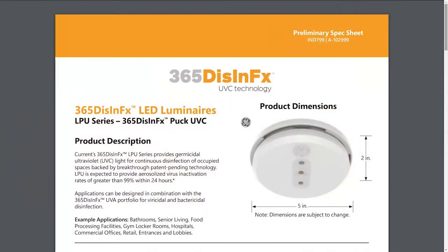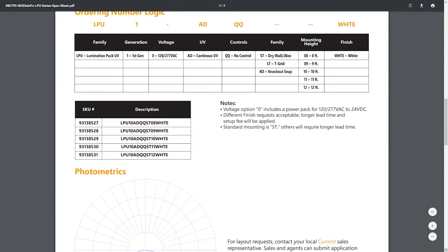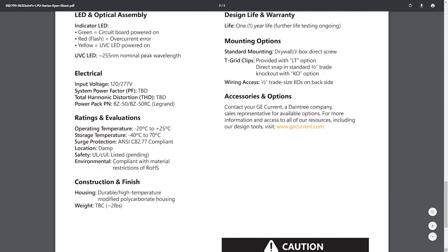GECurrent.com — that's G-E-C-U-R-R-E-N-T.com. They've got their 365 Dis-In-FX, 24-hour UVC lighting running. It's a smoke detector-looking item — where can it go? In every single application you can put this thing, and you should think about putting it because you want clean air. The nominal peak wavelength is 255 nanometers. It's killing all those bacteria, all those viruses, keeping the air clean. As a distributor, I think you've got to put that on the shelf right now — people would walk in and buy it.